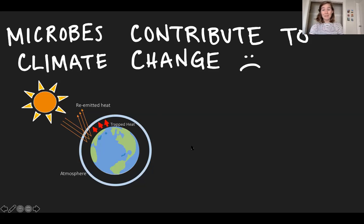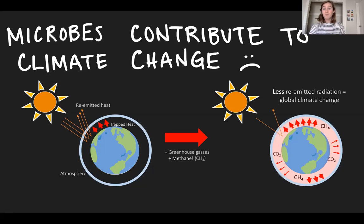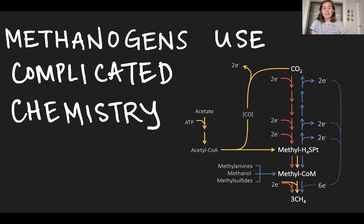Historically, billions of years ago, this was a good thing — these greenhouse gases helped the Earth become a habitable place for plants and humans to evolve. But right now we have way too many greenhouse gases in our atmosphere, partly because of a lot of carbon emissions that go into the atmosphere and trap heat. One of those gases is methane, and methane is mostly produced by microbes — in particular, the methanogens that I study. They use really complicated chemistry that we don't fully understand because we don't really know how these microbes work, and they're really hard to study.